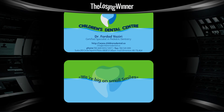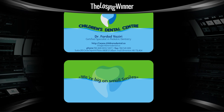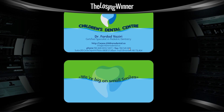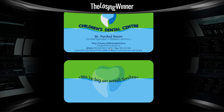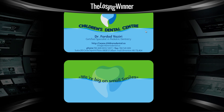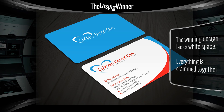Here's another one — this is a children's dental care business card. The winning entry just has way too much information cluttered with the type, everything's pushed together, and it's not a great color scheme either — these two colors kind of clash. Here's another entry that's definitely better.